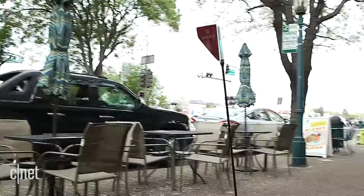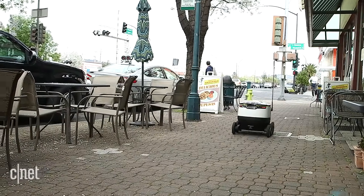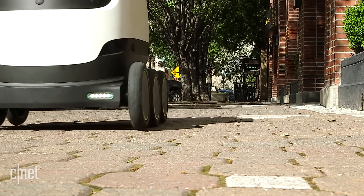DoorDash says it's using robots on shorter routes that their delivery humans, called Dashers, tend to avoid. To our robot food delivery overlords, I salute you, and I'll have a pizza.